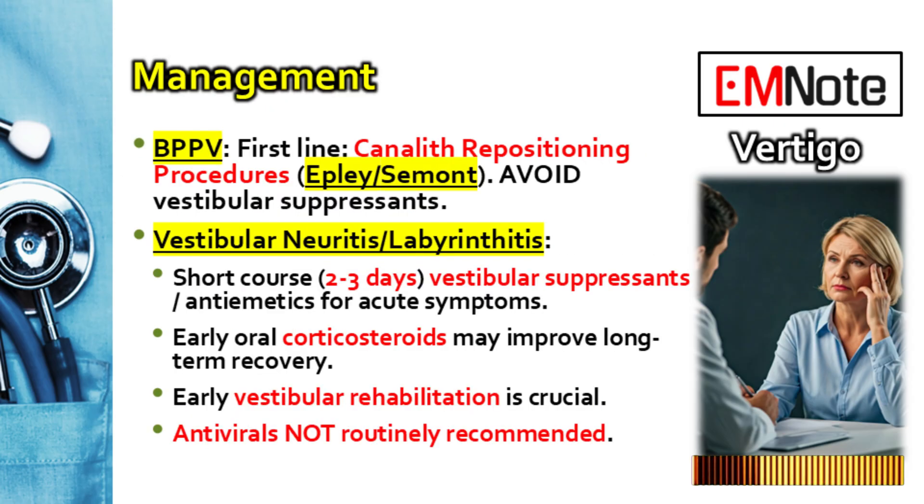We've diagnosed BPPV with a positive Dix-Hallpike — what's the immediate first-line treatment? You go straight to canalith repositioning procedures, or CRPs. The Epley maneuver is the most common, but the Semont is another. These are bedside maneuvers designed to move those dislodged crystals back where they belong. Success rates are incredibly high, often over 90%, sometimes after just one or up to three sessions. Patients can get dramatic relief.